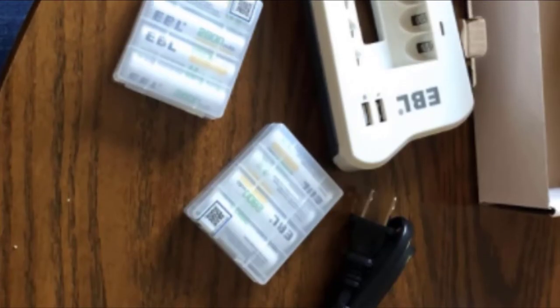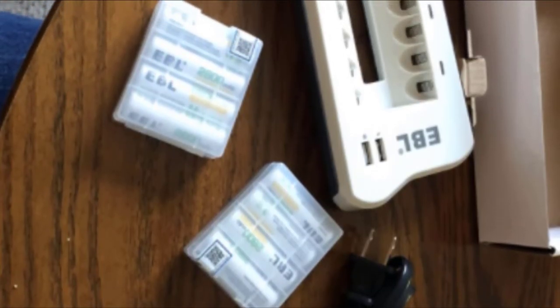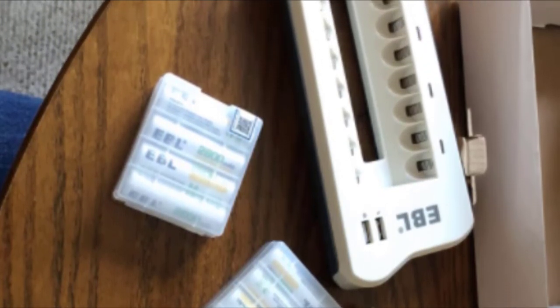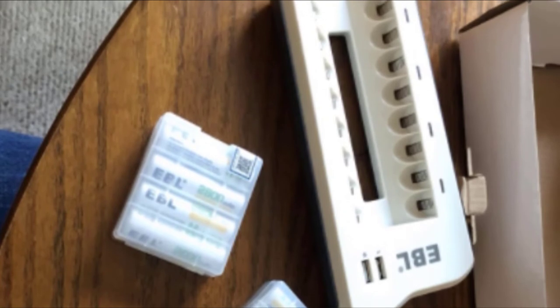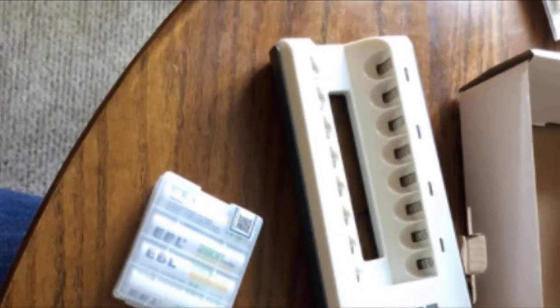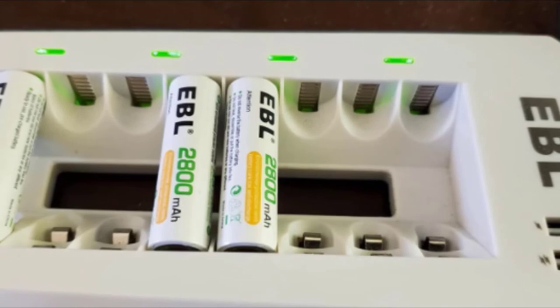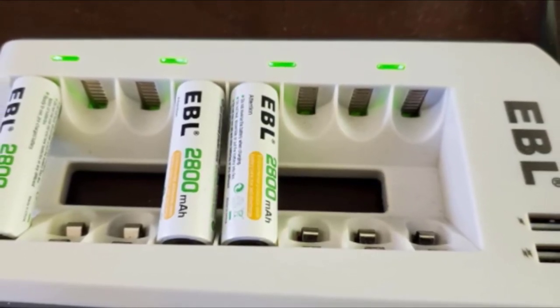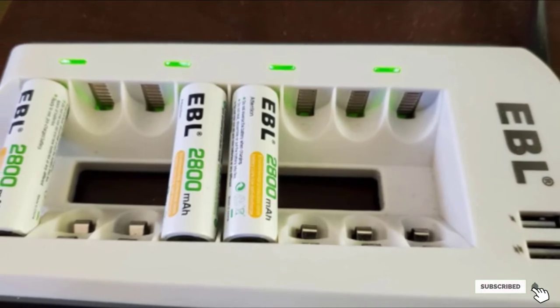The charger has built-in safety features including heat and surge protection to prevent short-circuiting. You will appreciate the EBL rechargeable batteries and charger. With long-lasting use and durable batteries, you can rest assured you are doing your part for the environment by choosing rechargeables — a great choice for use in all devices.